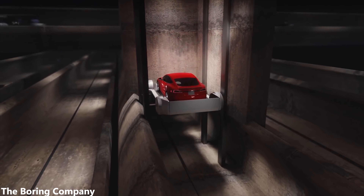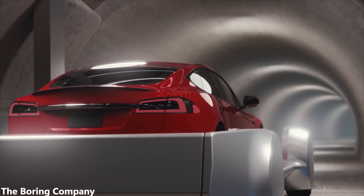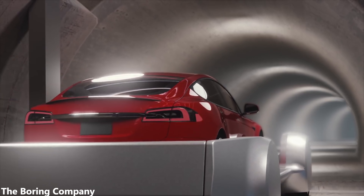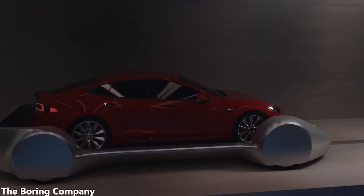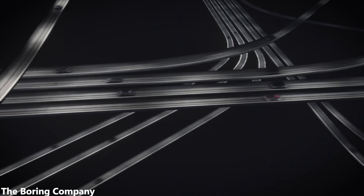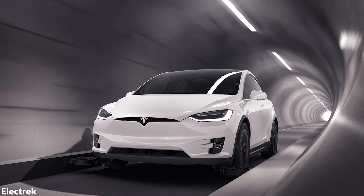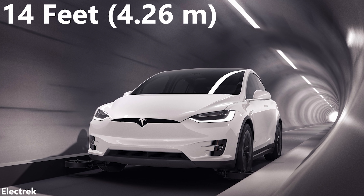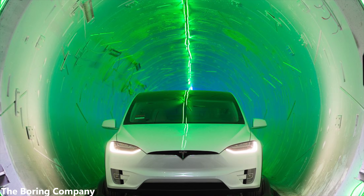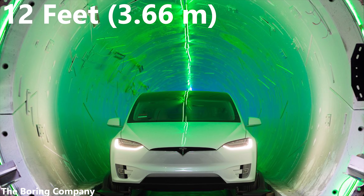Starting off, the most glaring difference between regular subways and boring tunnels is the size of the tunnels themselves. Boring tunnels are significantly smaller than regular subways, which allows for exponentially lower construction costs. So far, the Boring Company has been digging tunnels that are 14 feet in diameter. However, the construction of the tunnel takes up 2 feet, which leaves 12 feet in internal diameter.